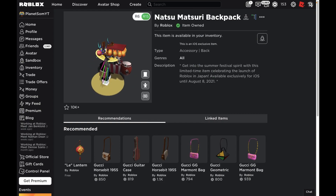It's a back accessory — this is how it looks — and it says this is an iOS exclusive item. I'm currently on a Mac but I'm pretty sure I still can't buy it. You have to be on an iPhone or an iPad, and I don't know if there are any workarounds to pretend that your device is an iOS device.